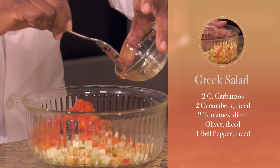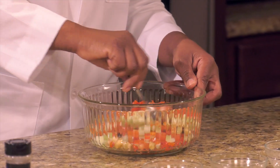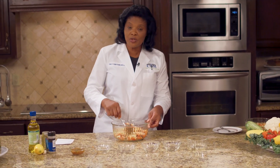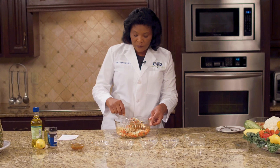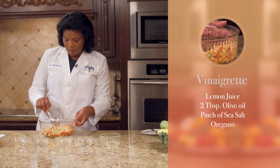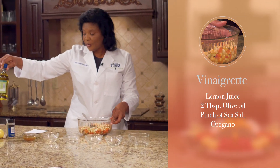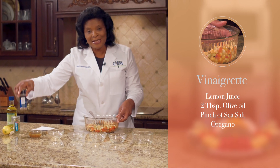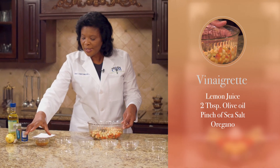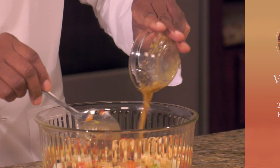Very simple and easy recipe. You're going to stir this, mix this together. And if you like onions, you can also put some diced red onions. Now for your vinaigrette, you're going to be using lemon juice, two tablespoons of extra virgin olive oil, some sea salt — a pinch — and some oregano. So we already have it prepared here, and I'm just going to add that to this salad.